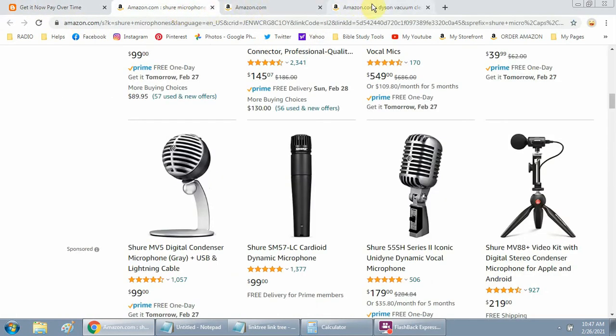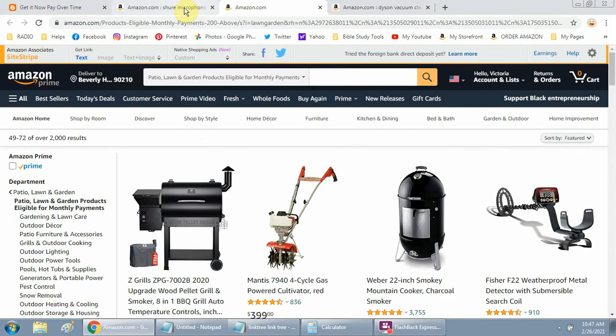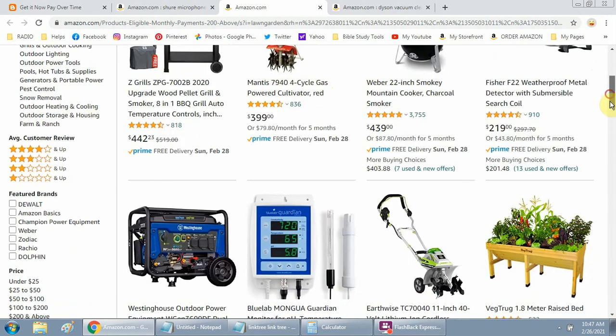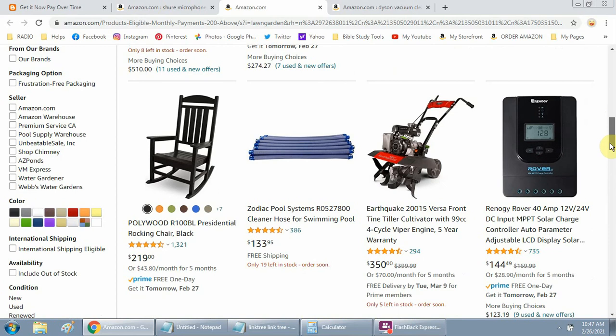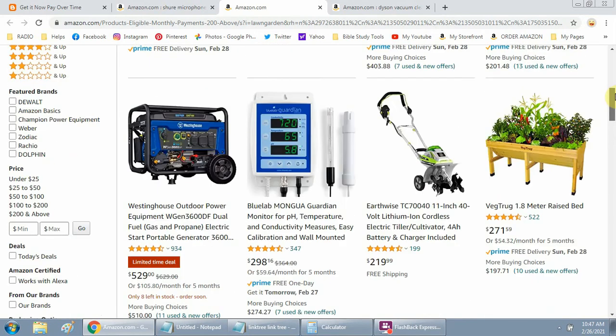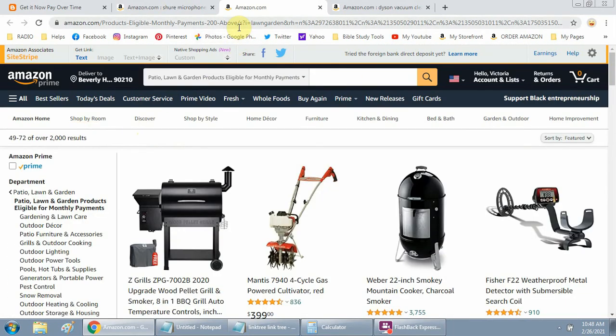Let's see what else — Dyson vac, microphone, and the patio. The patio, lawn and garden section is one that if you search under Google, this section will pop up. It's not everything, but you will find some things — like this Mantis Cycle gas power cultivator, and there's a cooker. You can look for grills as well since summertime is coming. There's also a rocking chair in the patio and furniture section.